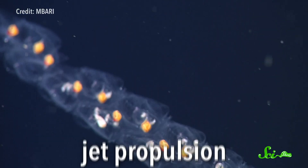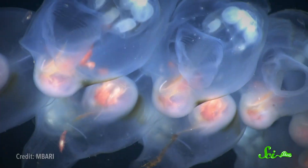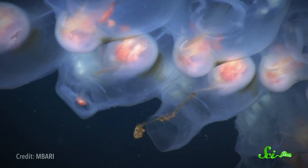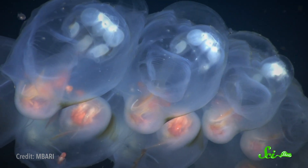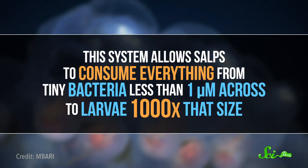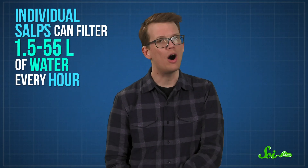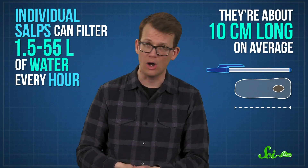Salps spend their lives gliding around using jet propulsion, pulling water in through a siphon on one end and pushing it out the other. This process goes hand-in-hand with feeding: that water passes through an internal mucus mesh that captures whatever was suspended in it. The mesh acts like a conveyor belt, moving food to the salp's stomach. This system allows them to consume everything from tiny bacteria less than one micrometer across to larvae one thousand times that size, and individual salps can filter anywhere between one and a half to 55 liters of water every hour.